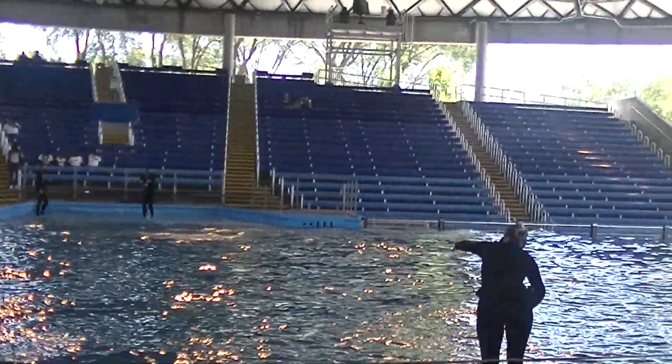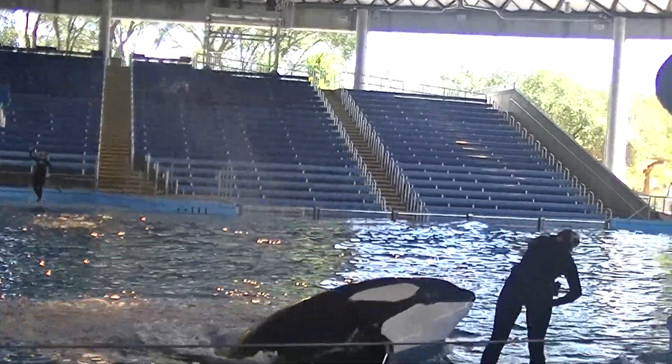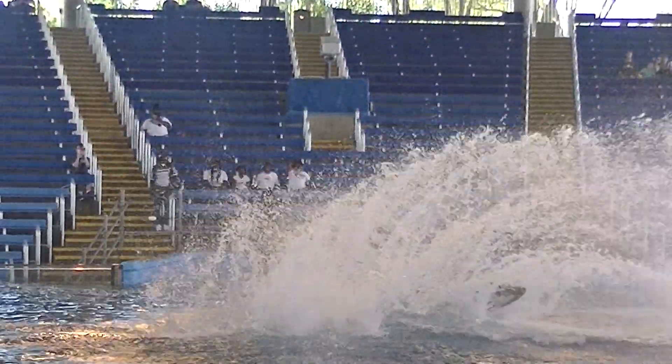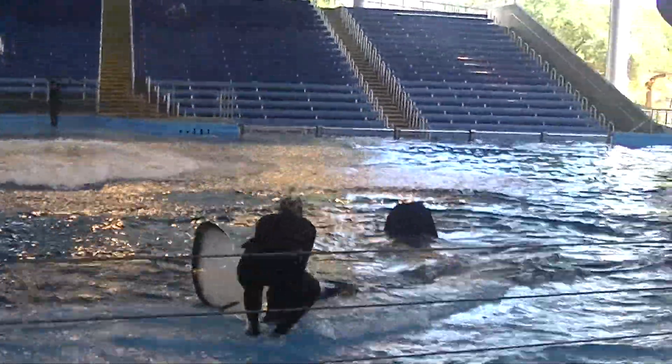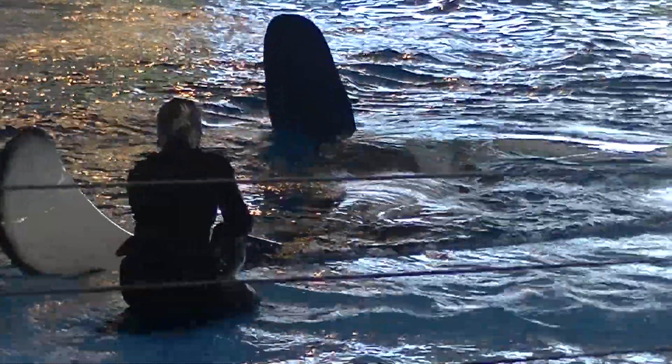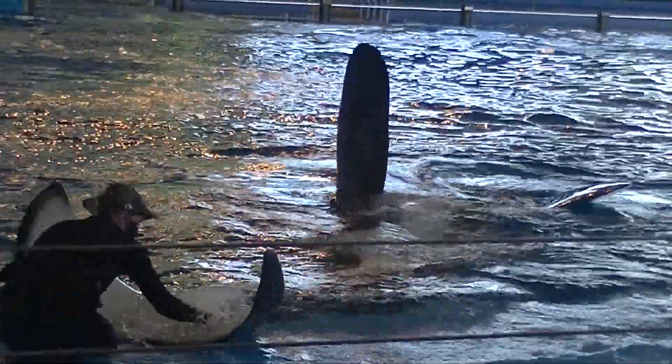Another very common question that we get is how much do killer whales eat? Well, it really just depends. It depends on how much they weigh, as well as their age, or even their gender, if they're male or female. These are all factors that we take into account on a daily basis when we look at how much our killer whales should be eating.